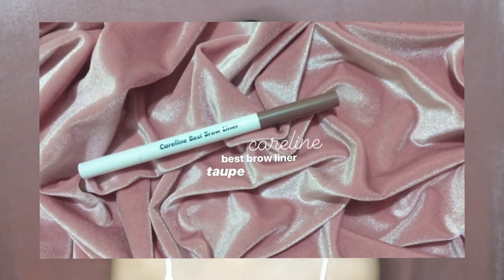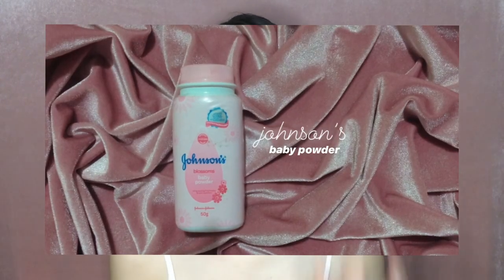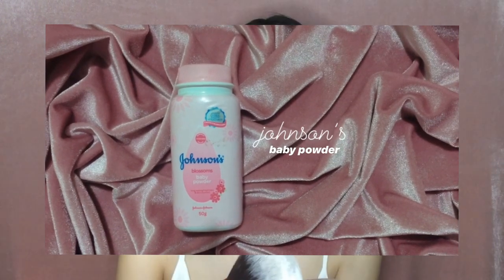I go ahead and put on some kilay — eyebrows — but not too thick, and then I brush through them. Then after that, I get my powder and a fluffy brush to diffuse the product across my face.